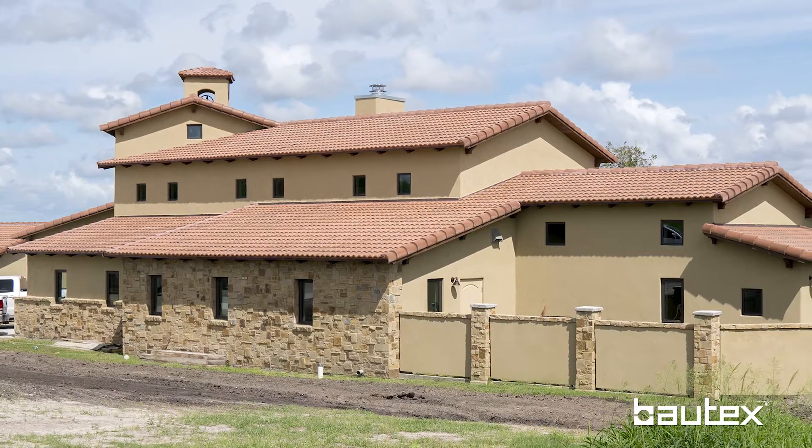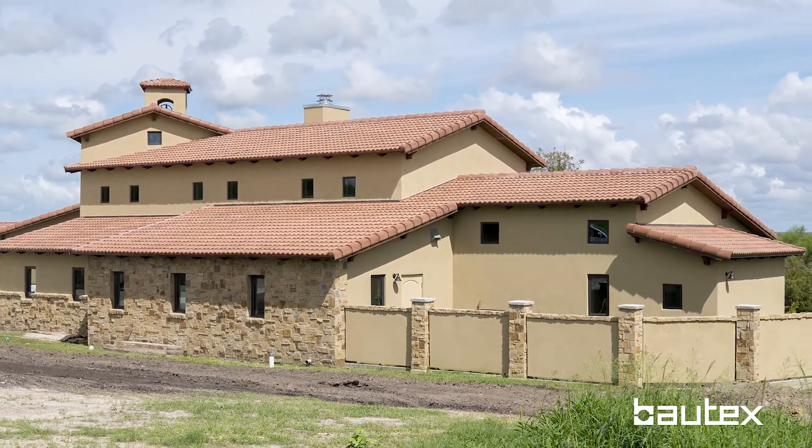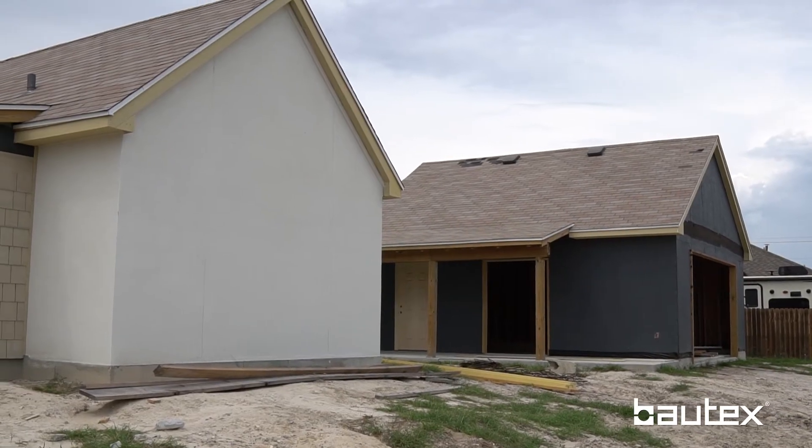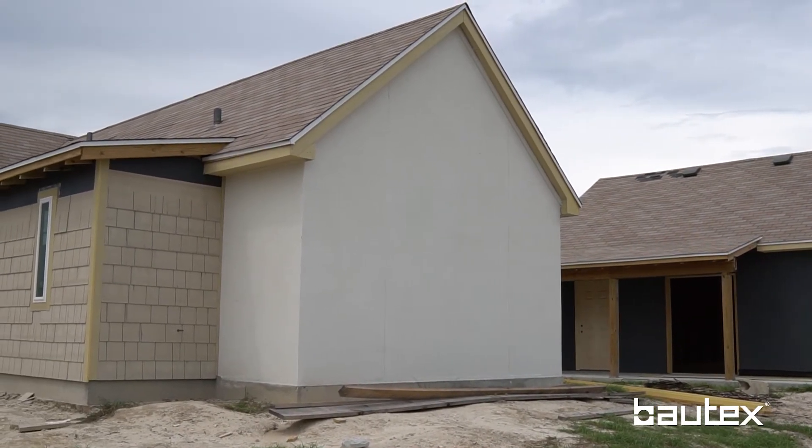We got to visit some of the Baltex structures post-Harvey along the coast, and all the Baltex structures held up well. We noticed that other concrete wall designs also held up well. As a windstorm engineer, do you feel that concrete walls are generally a better system for windstorm design? Definitely — concrete offers longevity and an elongated life cycle for buildings using that type of system. You could lose the whole roof and the Baltex wall would probably be self-standing, just from the structural nature of the concrete wall.